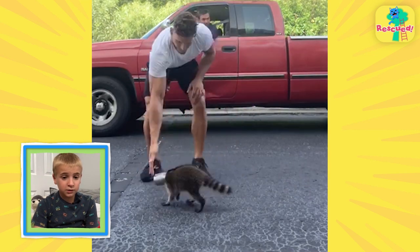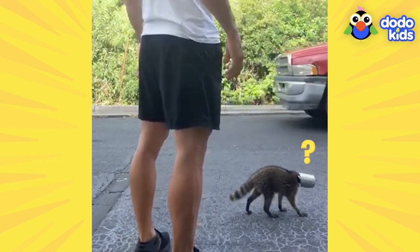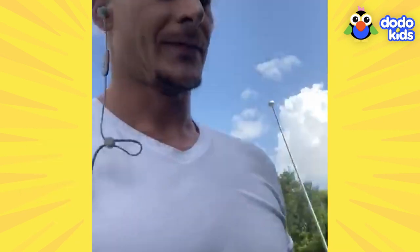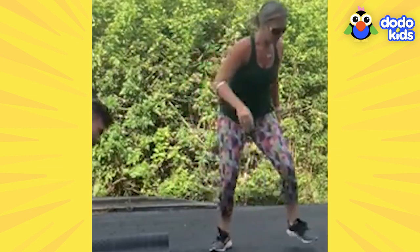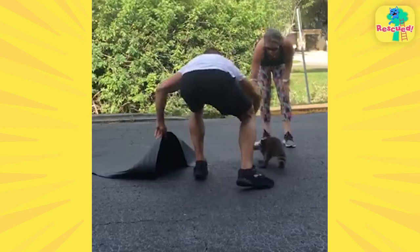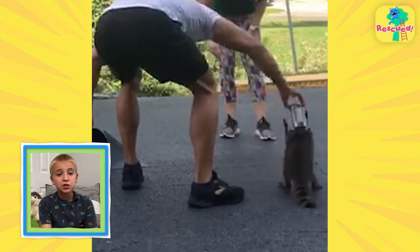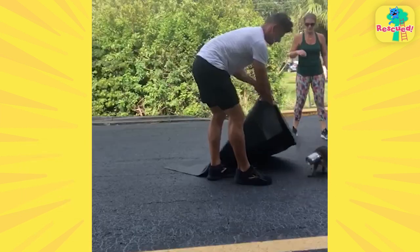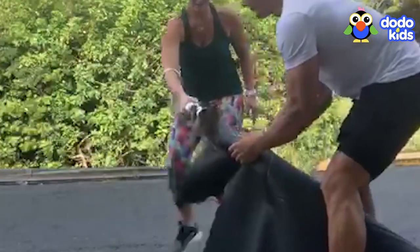That raccoon is scared — he's just doing little circles. Mac's like, I don't got this, I need help. And lucky for him, help came. Another neighbor showed up. They have to be really careful: when wild animals are scared or nervous, they'll bite or scratch to protect themselves.